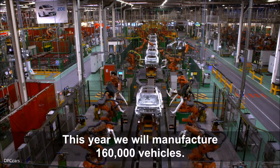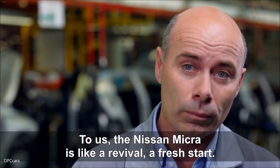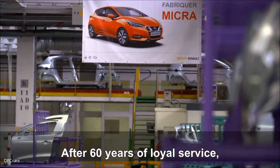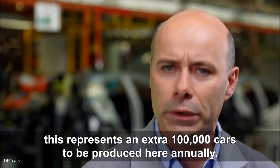On va fabriquer cette année 160 000 véhicules. Pour nous, la Nissan Micra, c'est un peu le renouveau, un redémarrage. Après 60 ans de bons élèves au service, c'est une perspective de plus de 100 000 véhicules par an, rajoutée au volume initial des Clio et des Zoës.